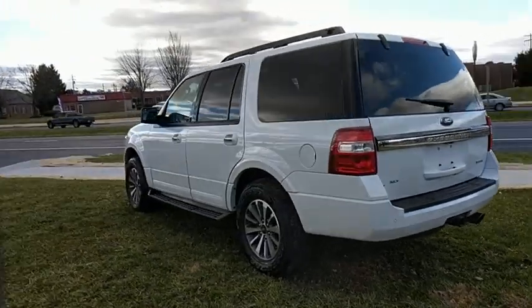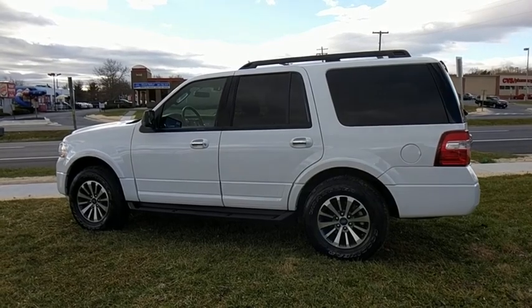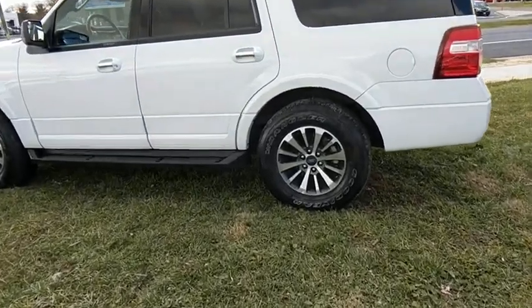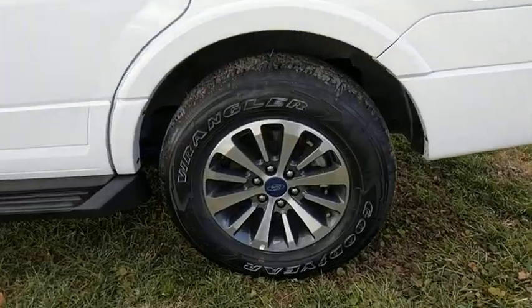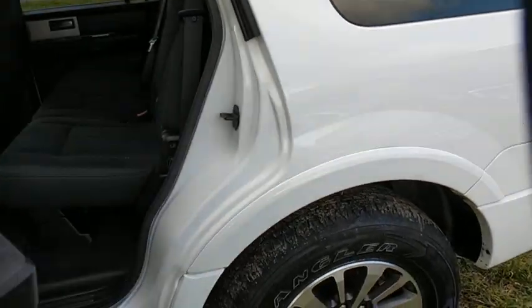Universal garage door opener, electronic stability control, power windows, compass, trip computer, rear window defroster, fog lights, security system, CD player, Sirius satellite radio, brake assist, remote keyless entry.